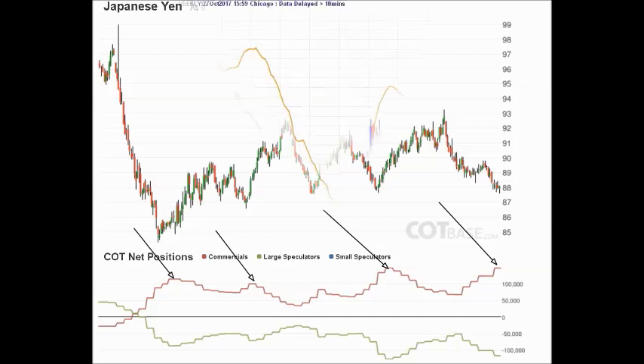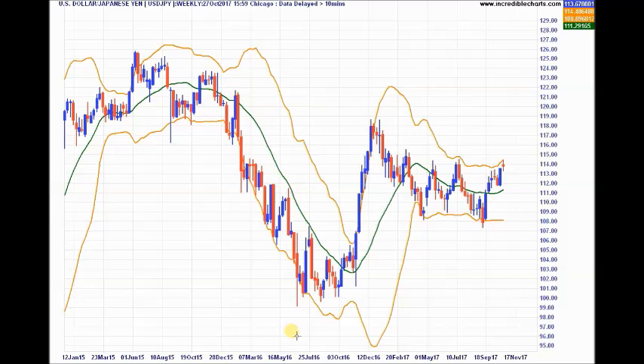I want to look at the weekly chart first so we can see the big levels of support and resistance that will help us on the daily chart when we do our levels of entry, stop, and target. The USD came down nicely here, then rallied back, drifted down, and now we're in a sideways channel. The bottom of the channel is at about 108.50 — this candle bottom did get beneath it briefly but we soon came back above it. The top of the channel is at about 114.40. Keep in mind the commercials are now coming in to sell hard into this level.